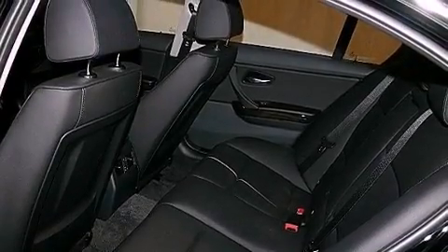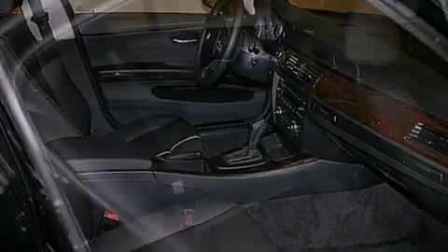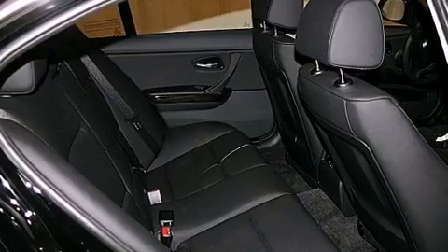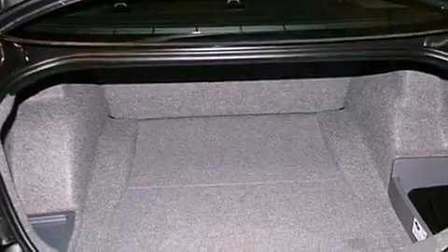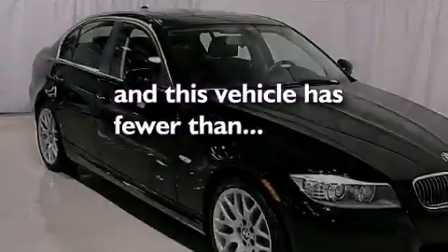A heated steering wheel, heated seats, cruise control, interior wood trim accents, performance tires, BMW individual composition, an anti-lock braking system, a passenger side airbag, air conditioning with automatic climate control, and this vehicle has less than 4,000 miles.